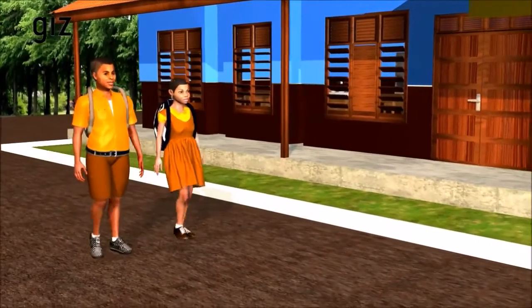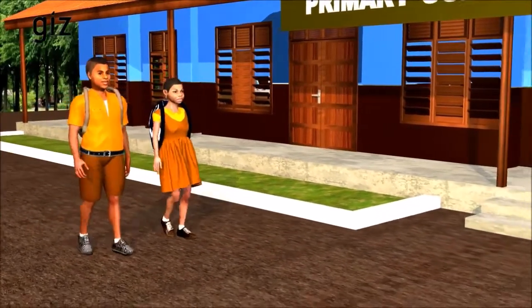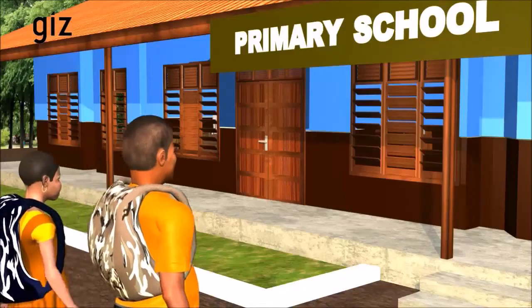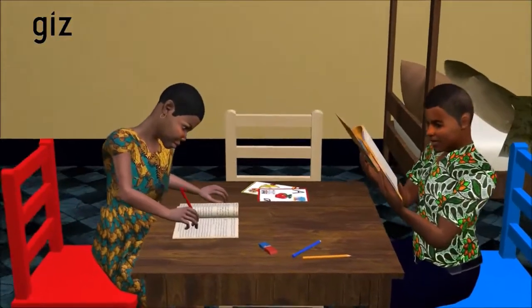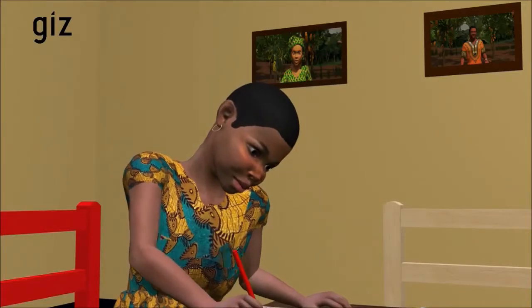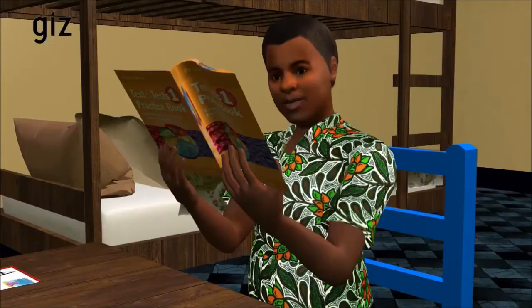As a good cocoa farmer, I send my children to school. I save money and pay their school fees and school materials in time. When my children come home after school, they do their homework to get good results. Because remember, our children are the future of our family and our country.